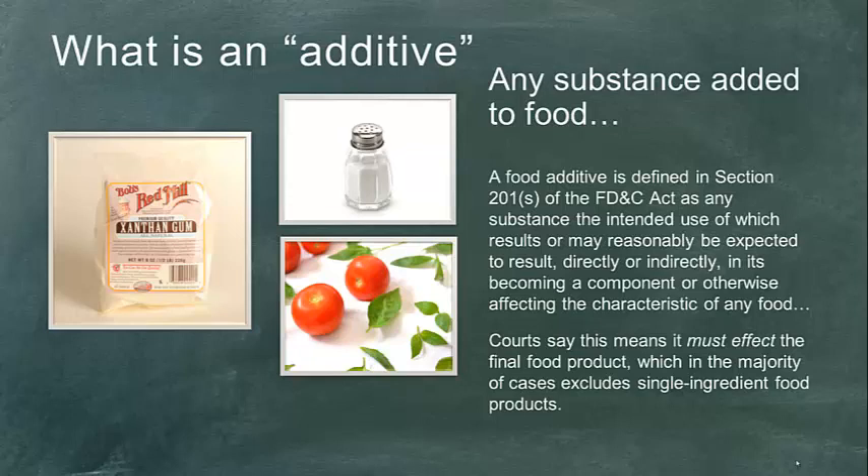We have the statutory section here on the slide, and it was mentioned extensively in our law review article as well. The definition states a substance intended for use, or which results or may reasonably be expected to result directly or indirectly in becoming a component or otherwise affecting the characteristic of any food. Courts looked at whether 'component or affecting the characteristic' should be read as either/or or together, and held that there must be some effect on the final food product — adding something to stabilize, to add flavor, for emulsification, and so on.